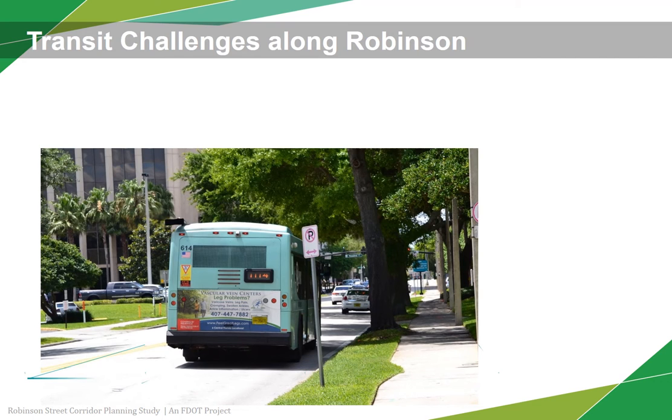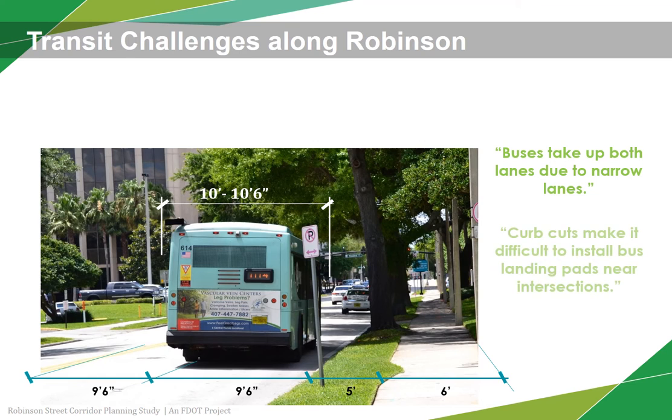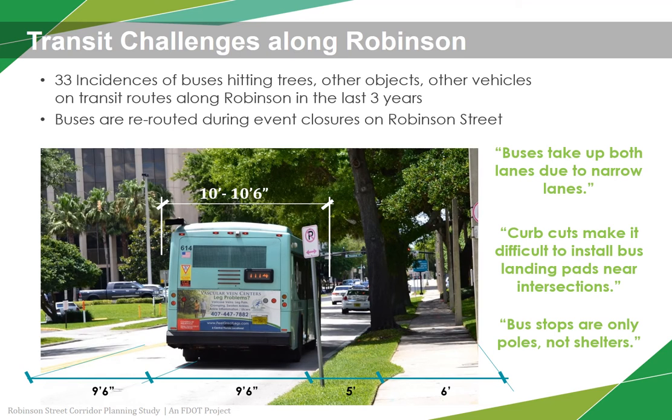Currently, Robinson Street also consists of very narrow travel lanes, which pose a challenge to the buses. LYNX buses are up to ten and a half feet wide from mirror to mirror. This often contributes to the buses being forced to straddle both lanes along Robinson. Many have lost their mirrors from hitting trees, other vehicles, or other objects due to the narrow lane widths.